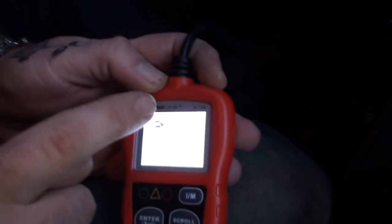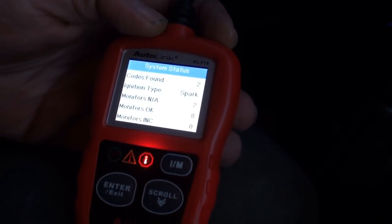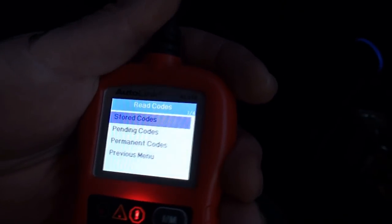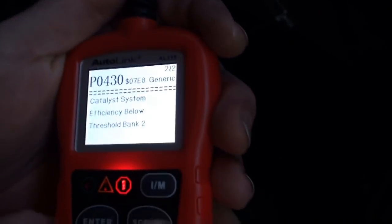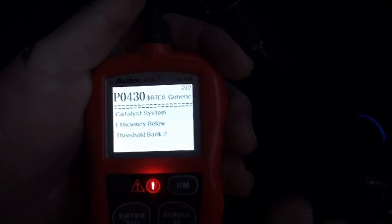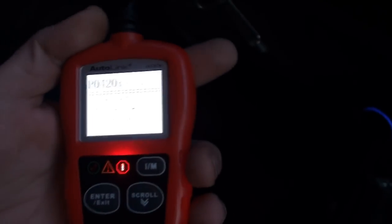So we're going to go to OBD2 reader. It says I have two codes. I've got a catalyst system efficiency below threshold bank — more than likely it's an oxygen sensor. The van does have high miles. Same code. It's a generic code, so it's not a stored code. You can see it's a P0430. You can actually go on Google, put the codes in and your vehicle make, and it'll tell you what is actually wrong with it.